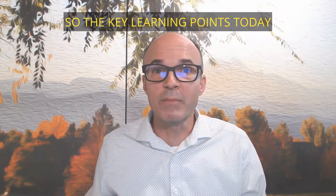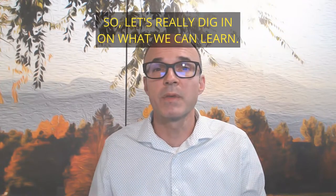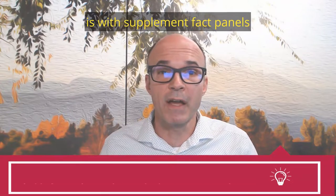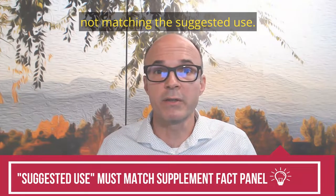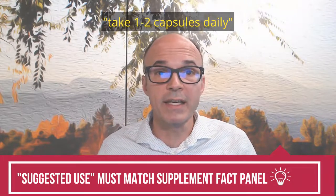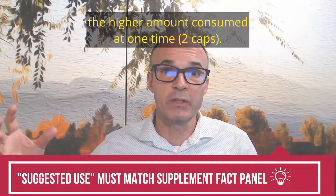The key learning points today have to do with label compliance. A common mistake I see companies making is with supplement fact panels not matching the suggested use. For example, if the suggested use says take one to two capsules daily, the supplement fact panel should list the higher amount consumed at one time.